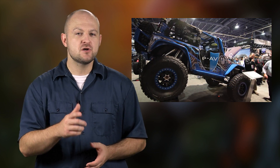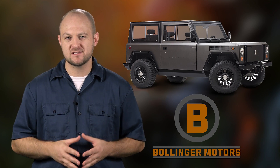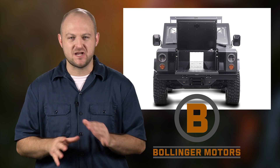Whether you like it or not, the world is moving towards total electrification, and that includes our beloved trucks. We showed you a prototype electric Jeep Wrangler at SEMA 2016, and while that was cool, another company called Bollinger Motors just revealed their fully electric prototype sports utility truck. After taking a closer look, we think that this could be the electric truck that changes the game.